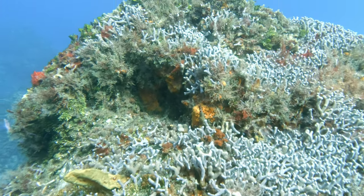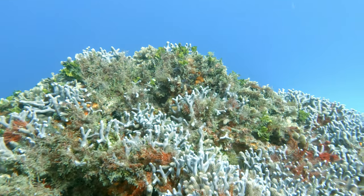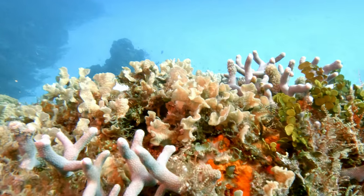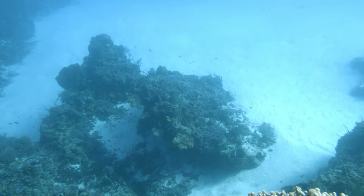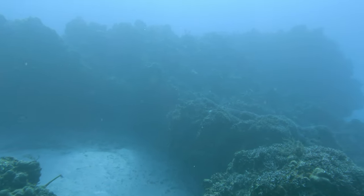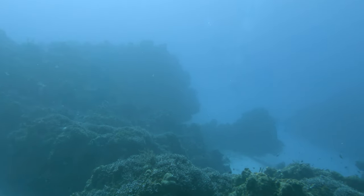Here's a massive colony of branching finger coral and loads of algae. There's some thin leaf lettuce coral, and a nice shot of what the place looks like.